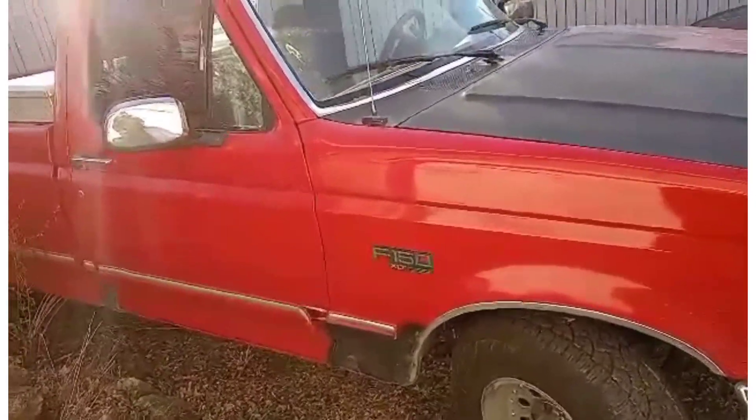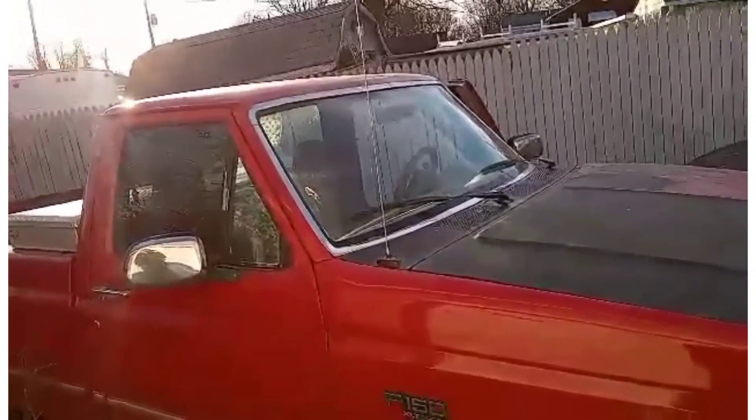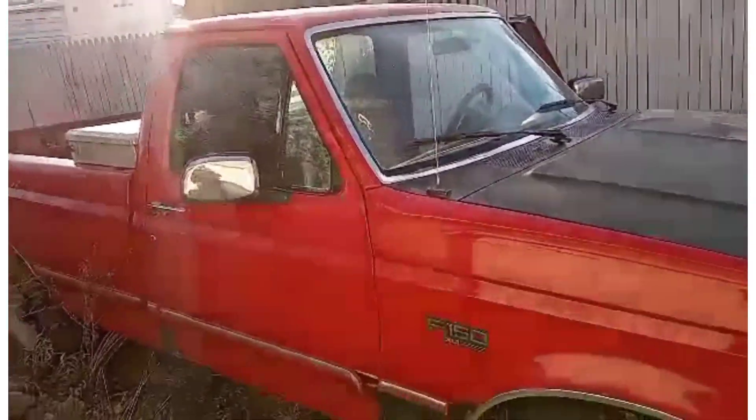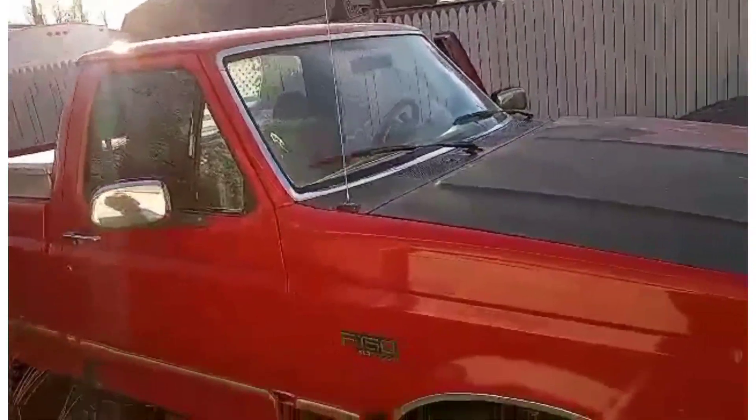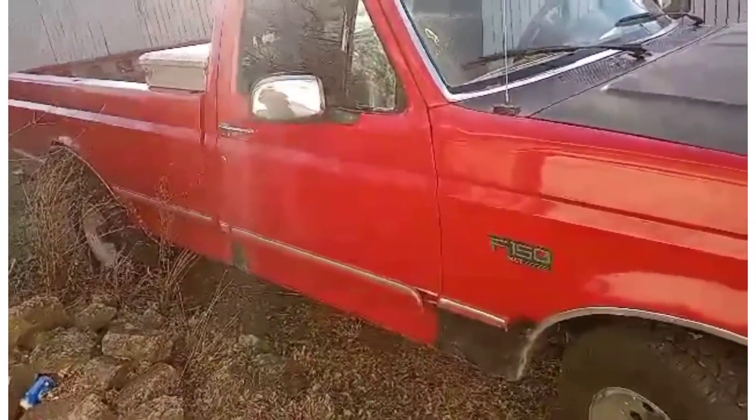And the window fell down. Yeah, the first time I rolled the window down, the window fell all the way from the very top to inside the door. It was an adventure taking the door panel off and getting the window back out.